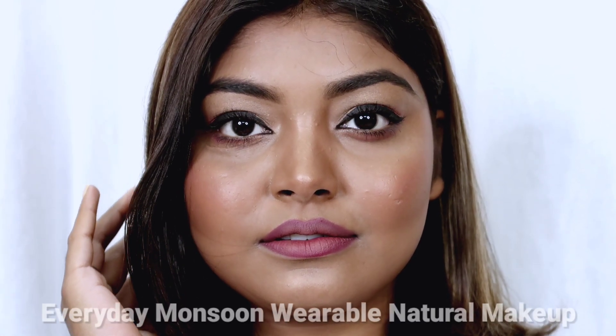Hi guys, good evening and welcome back to my channel Styling Tips by Pooja. In today's video I am going to share with you everyday monsoon makeup, and you can take this makeup and start today and see how I achieved this look. So without any further ado, let's get started.